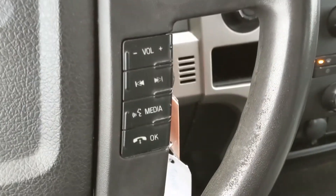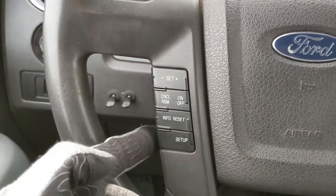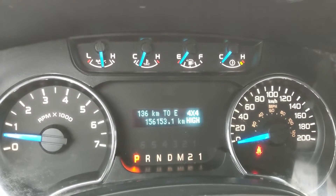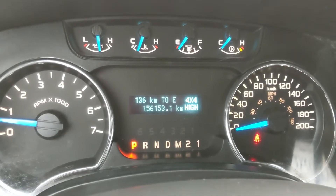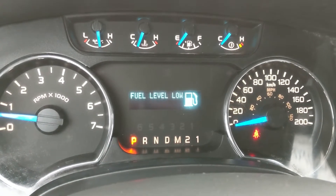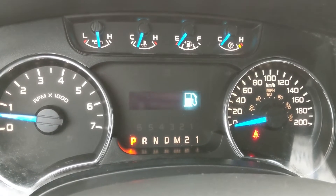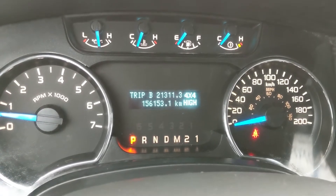Moving down to the steering wheel, on the right-hand side you have your hands-free phone and radio controls, and on the left you have your cruise controls, as well as your controls for your little info screen here, where you can cycle through things such as your distance to empty, fuel level, fuel economy, trip timer, and your trip A and B mileage.